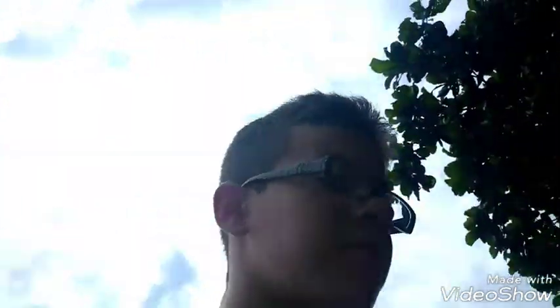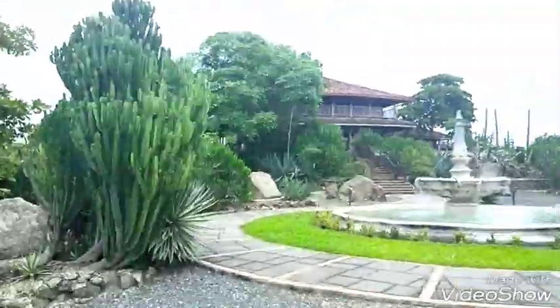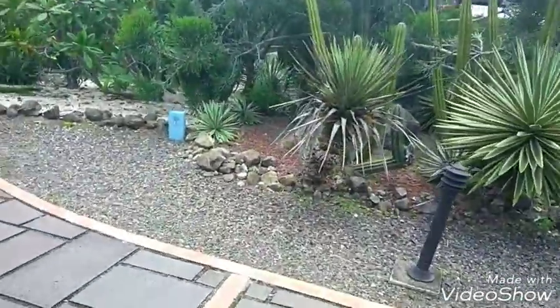Well guys, the stick was way too short. That was interesting though — that's the most bats I think I've seen all at once. How many were there? 19? I don't remember — you guys know, I said it in the video just a couple seconds ago. But it's really nice here. Let's go see if there are any more iguanas.